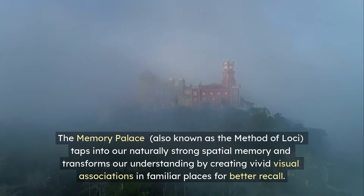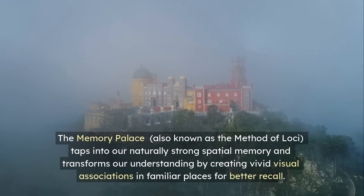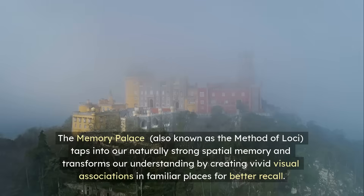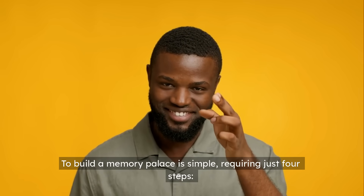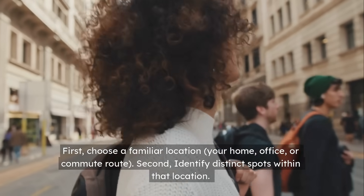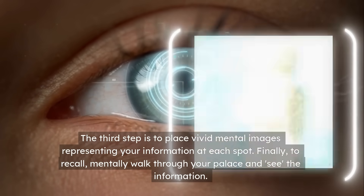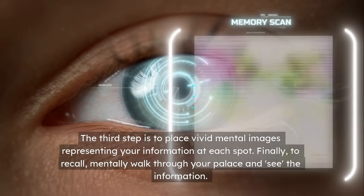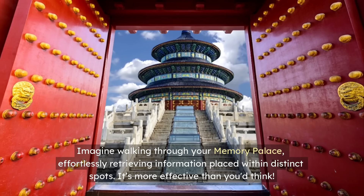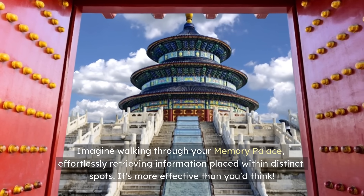The memory palace, also known as the method of loci, taps into our naturally strong spatial memory and transforms our understanding by creating vivid visual associations in familiar places for better recall. To build a memory palace requires just four steps. First, choose a familiar location — your home, office, or commute route. Second, identify distinct spots within that location. Third, place vivid mental images representing your information at each spot. Finally, to recall, mentally walk through your palace and see the information. It's more effective than you'd think.